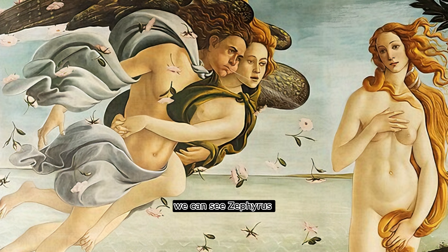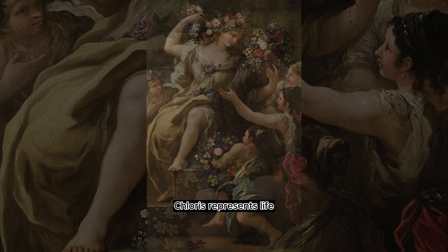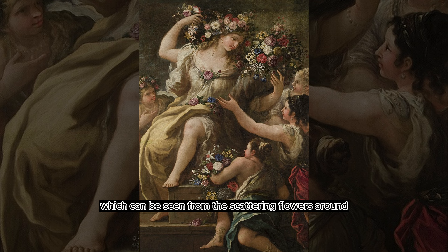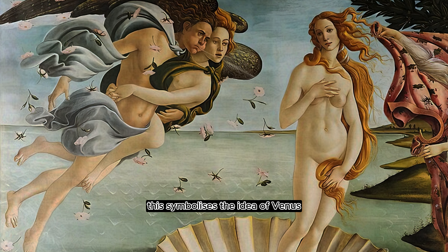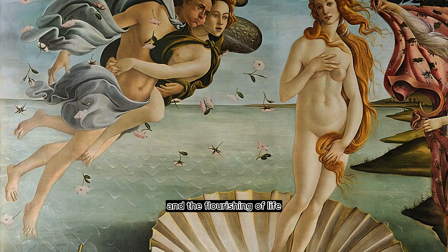On the left side, we can see Zephyr, the god of the west wind, who is blowing gentle winds to help Venus towards the shore. Besides Zephyr, we can also see that he is carrying another figure, which is believed to be Chloris, a nymph associated with flowers and spring, who is also helping guide Venus to the shore. Chloris represents life and the renewing power of nature, which can be seen from the scattering flowers around Chloris and Zephyr. This symbolizes the idea of Venus as a symbol of new beginnings and the flourishing of life.